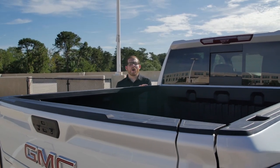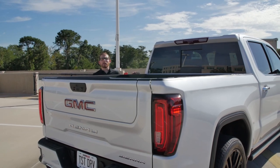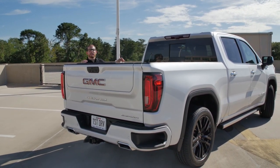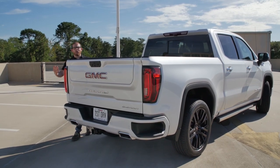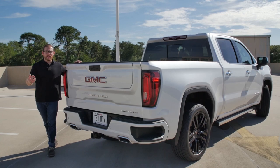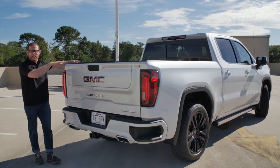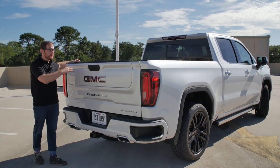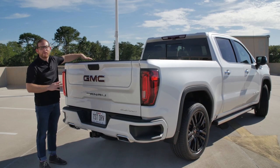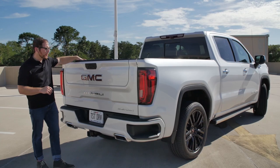GM offers a number of bed configurations, but on the Crew Cab you can only choose from two: the short bed at about five feet eight inches, or the standard bed at about six feet five inches. The standard bed offers about 71 cubic feet of space, while the short bed is about 69 cubic feet. GM says their bed is really high and wide, offering a ton of usable space.